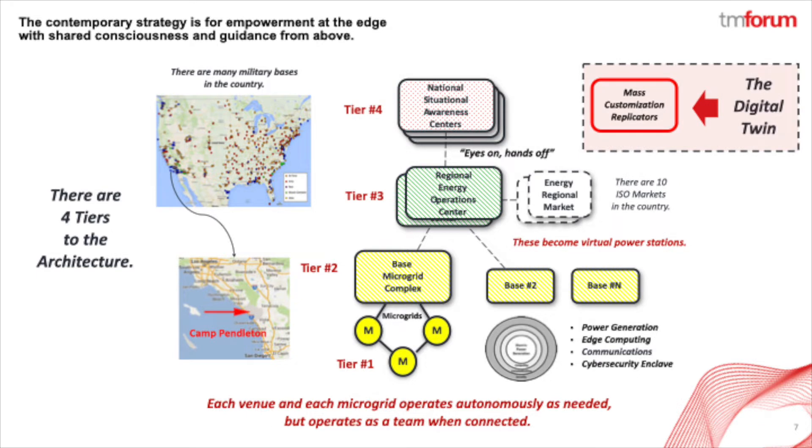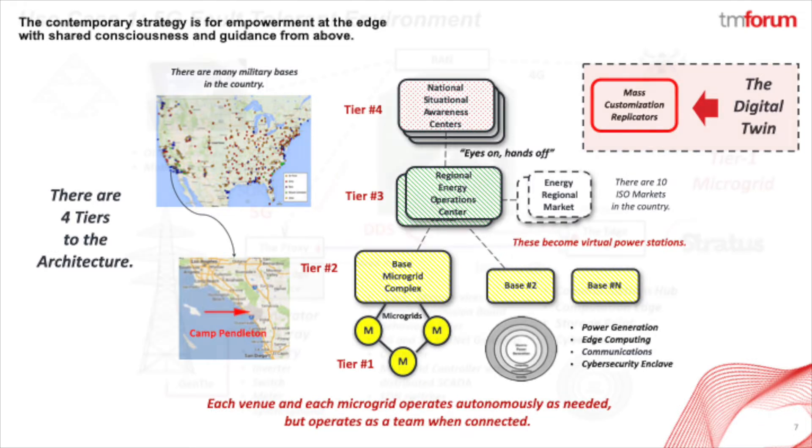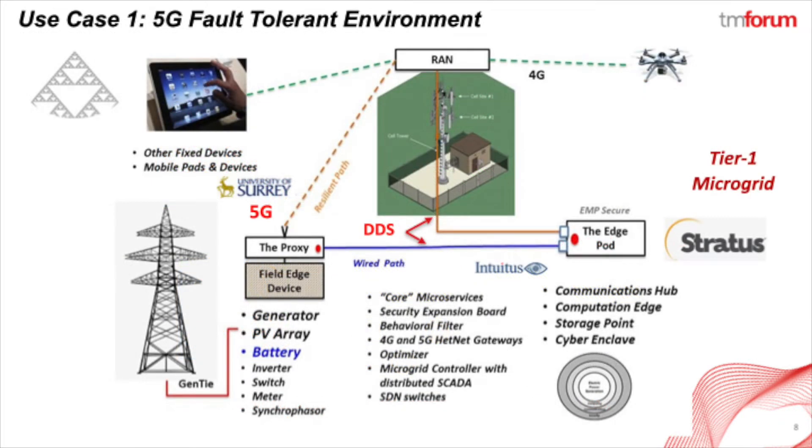At the top, we also have a digital twin continuous integration simulator. This is what we will use to launch the deployment of custom configured microgrids as fast as possible for every participating locale. For use case number one, we operate a fault-tolerant environment because of the mission-critical nature of the electric power.